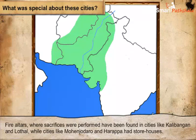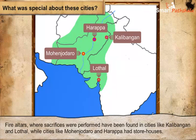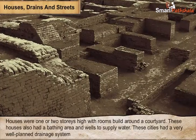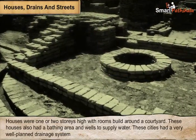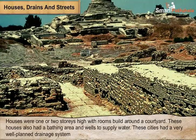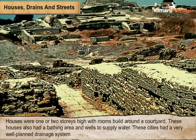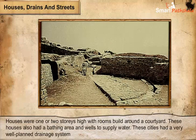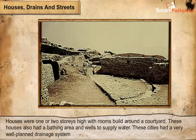Fire altars, where sacrifices were performed, have been found in cities like Kalibangan and Lothal, while cities like Mohenjo-Daro and Harappa had stone houses. Houses were one or two stories high with rooms built around a courtyard. These houses also had a bathing area and wells to supply water. Many cities had a well-planned drainage system, which was laid out in straight lines and had a gentle slope to enable water flow. Drains in the houses were connected to the ones on the street, and smaller ones led to bigger ones. Inspection holes were provided at intervals for cleaning.